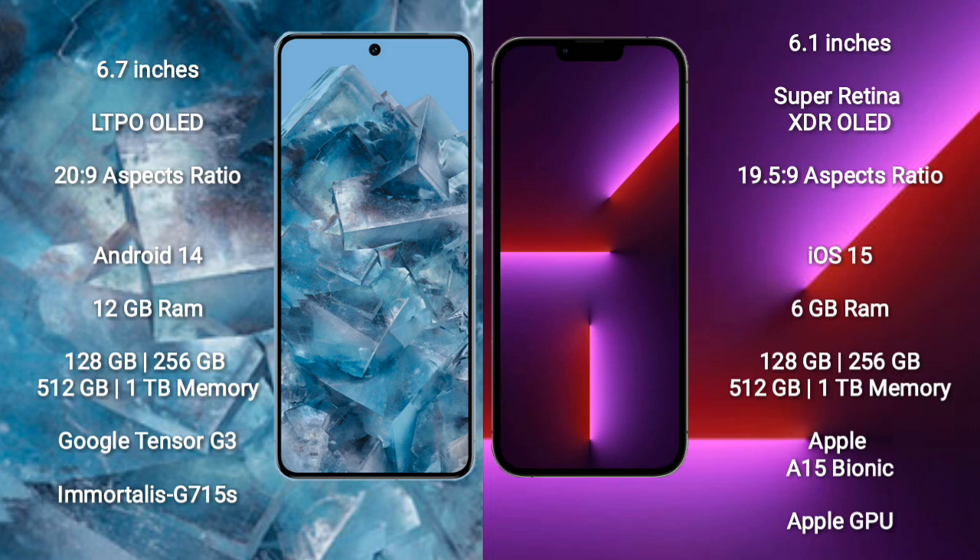The Google Pixel 8 Pro runs on the Android 14 operating system. The iPhone 13 Pro runs on the iOS 15 operating system.